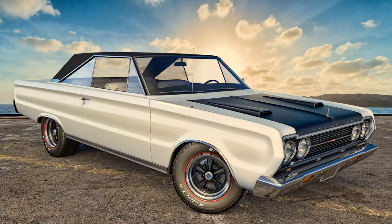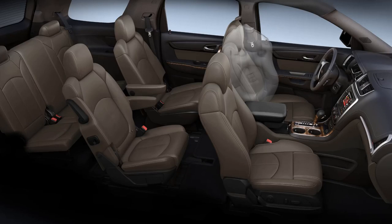Lane keeping assist takes lane departure warning to the next level. In addition to just warning you — and sometimes it skips the warning altogether — it will subtly steer you back into the middle of the lane. Occasionally these systems will use subtle braking to achieve the same effect, but steering has become far more common. This is also one of those systems where performance and quality depends on the car company; some are quite adept at naturally keeping you in your lane, while others can ping-pong you between the lane lines or be overly aggressive in providing assistance.